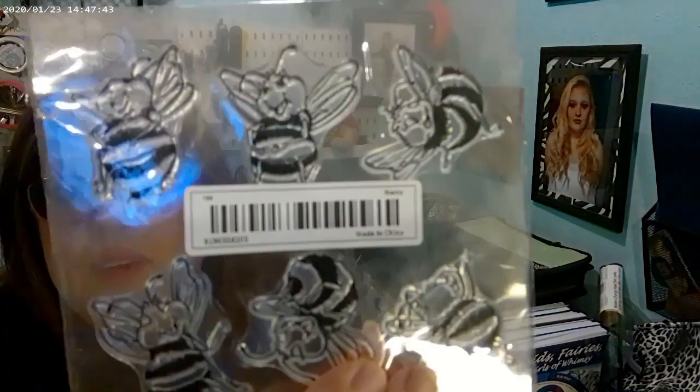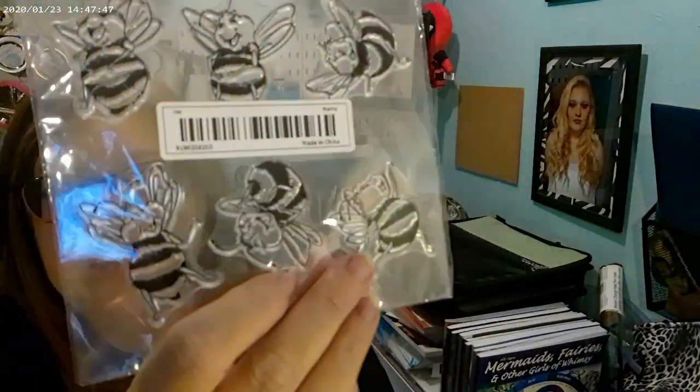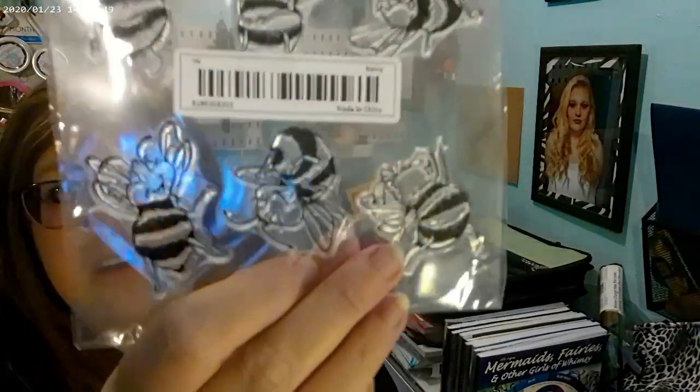My husband was irritated because he didn't want to deal with it, but I told him that's fine, I'll deal with it. Next I have stamps — these are some bees. I thought these were so cute. My youngest daughter loves bees and I thought they'd be really cute in a lot of projects.